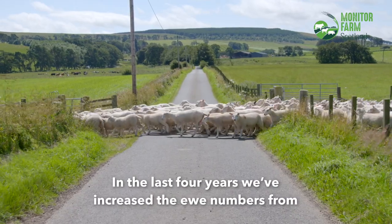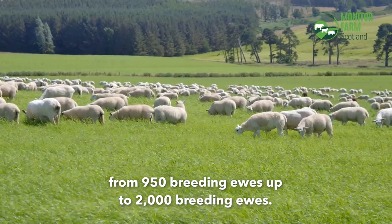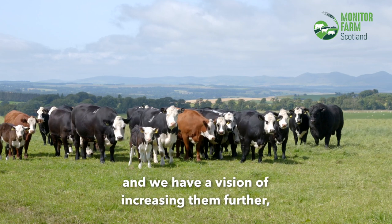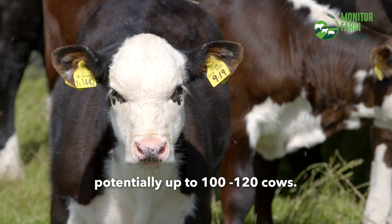In the last four years we've increased the ewe numbers from 950 breeding ewes up to 2,000 breeding ewes. We have increased the cows from 40 up to 80 currently and we have a vision of increasing them further, potentially up to 100 or 120 cows.